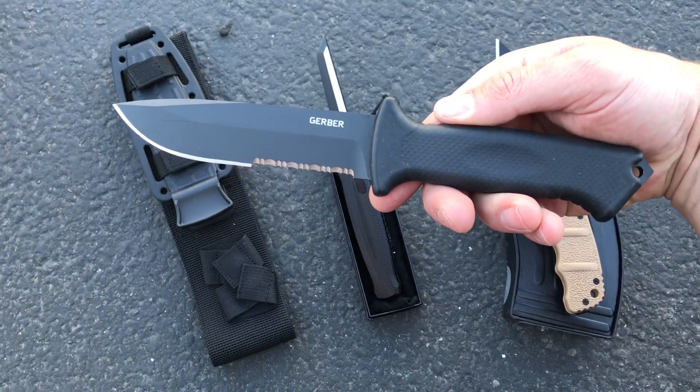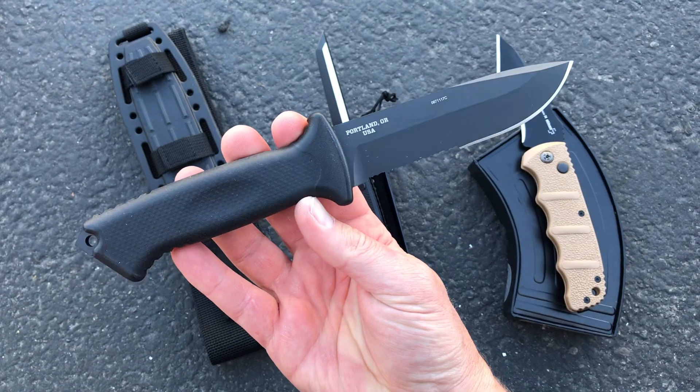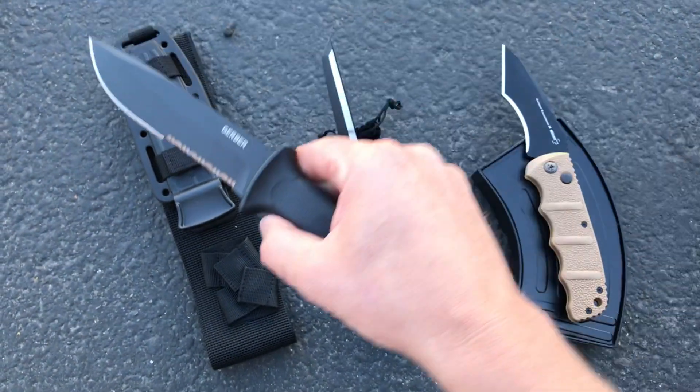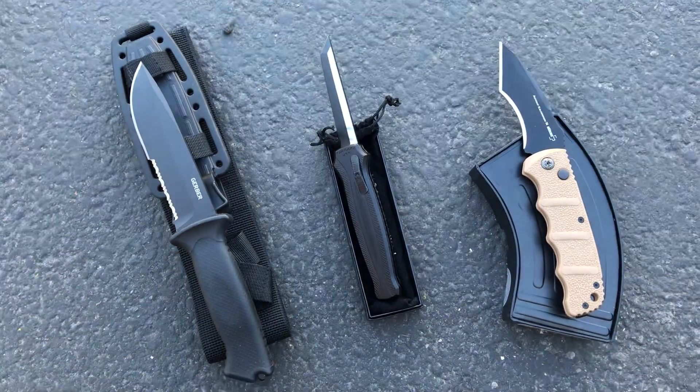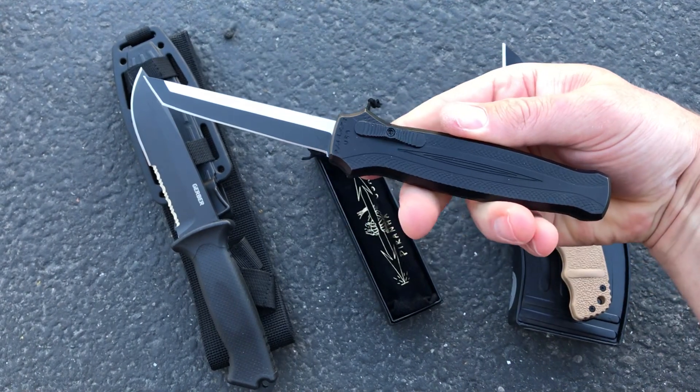We added a bunch of knives for the Labor Day sale. First up, the Gerber Prodigy — fantastic USA-made full tang fixed blade with a rubber overmold grip and an underrated sheath. Next up, Piranha Knives Rated R Tonto.